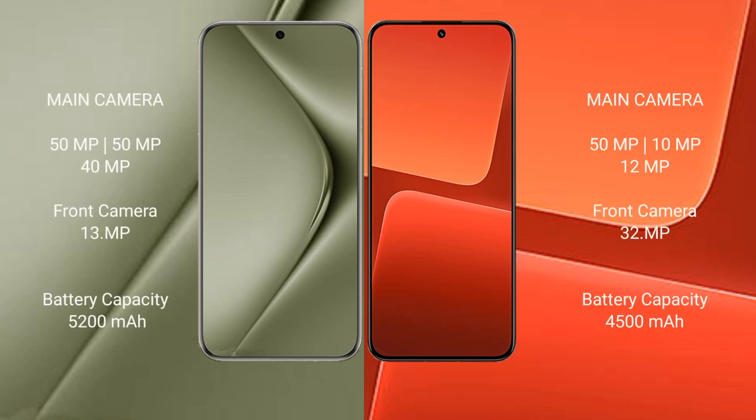Wahabepura 70 Ultra features a rear triple camera setup: 50MP plus 50MP plus 40MP, with a front camera of 13MP. Xiaomi 13 features a rear triple camera setup: 50MP plus 50MP plus 12MP, with a front camera of 32MP.